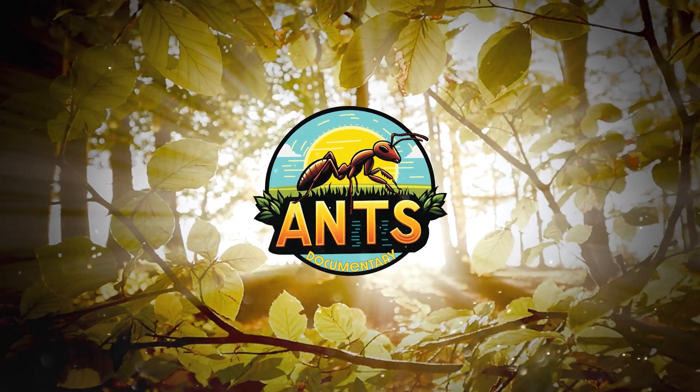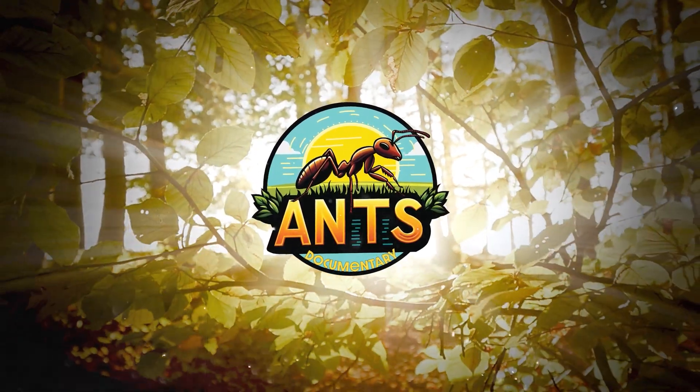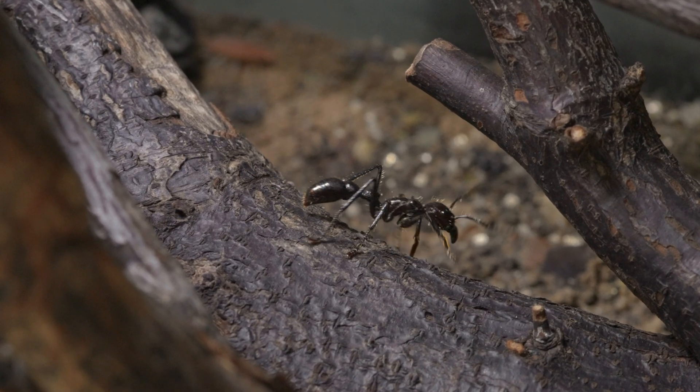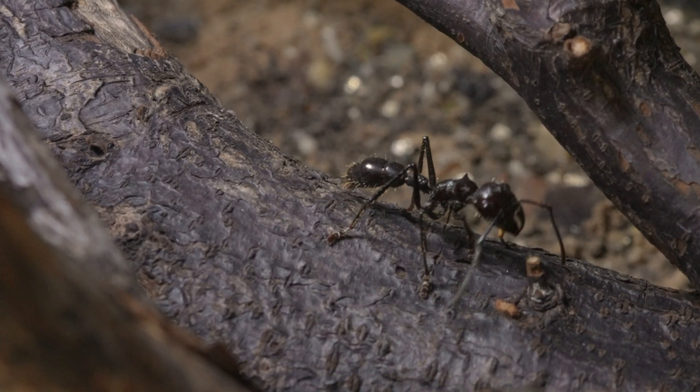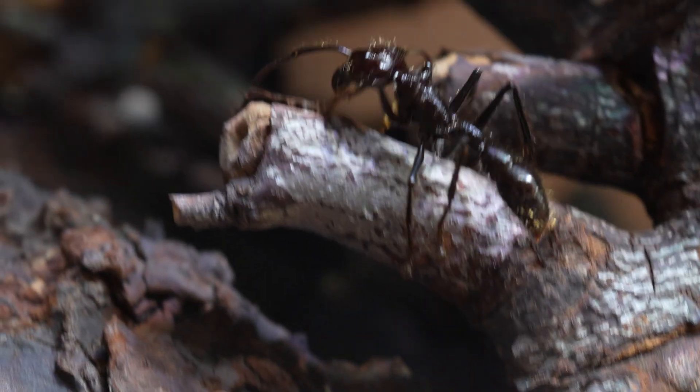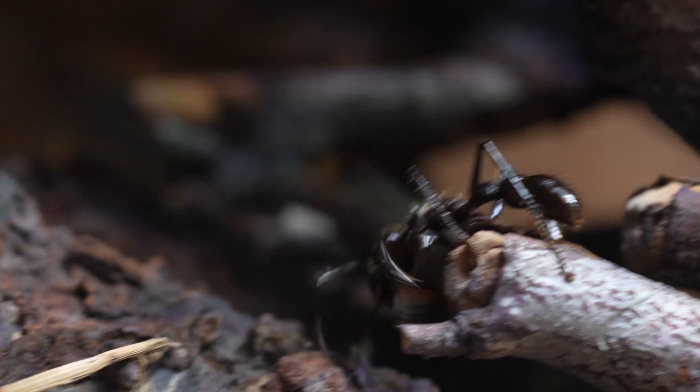Hi everyone! Today, let's talk about Paraponera clavata. These rainforest giants are famous for their powerful sting, but there's much more to them than pain. Get ready to explore their behaviour, diet and colony life, and find out what makes them one of the masters of their tropical forest homes.